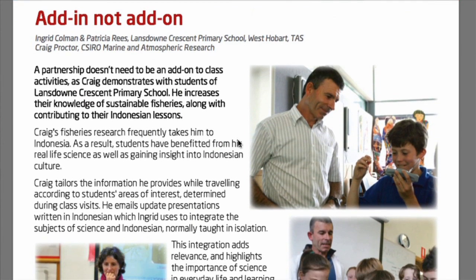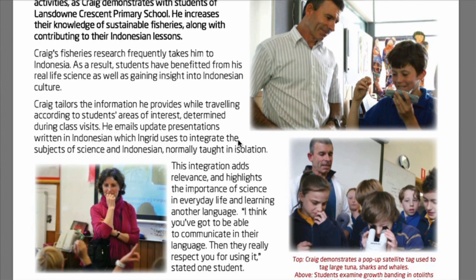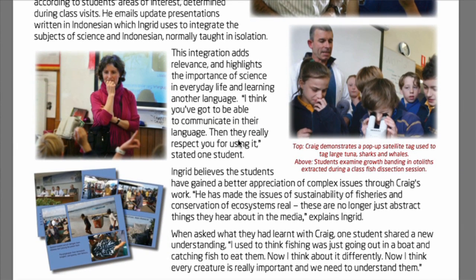One of the great aspects of our science program is the involvement of people from outside of the school. We have partnerships through the Scientists in Schools program which link us up to scientists from many areas of science that come in and work with the children, or we go out and work with them.